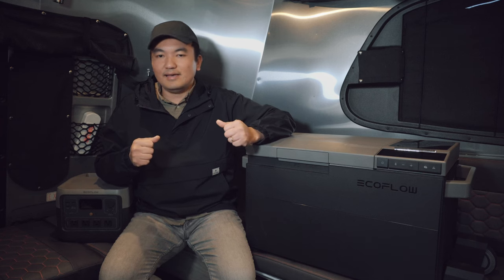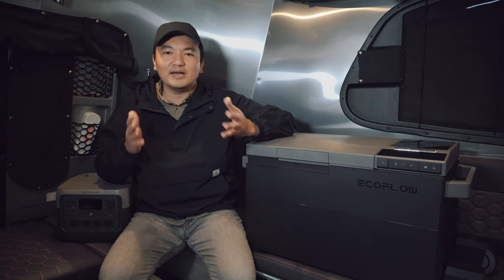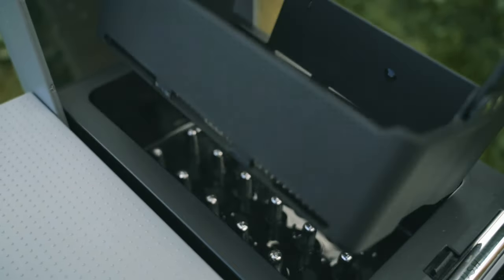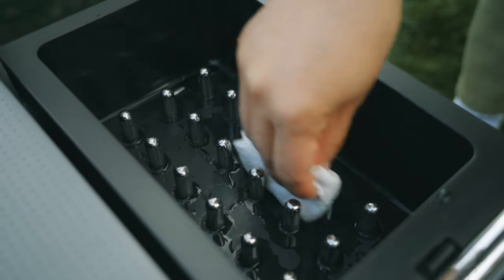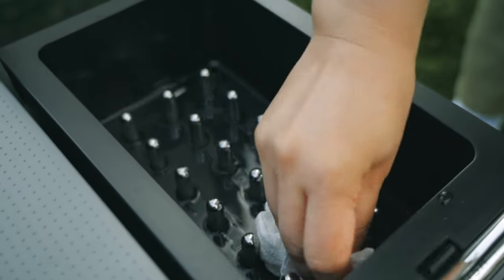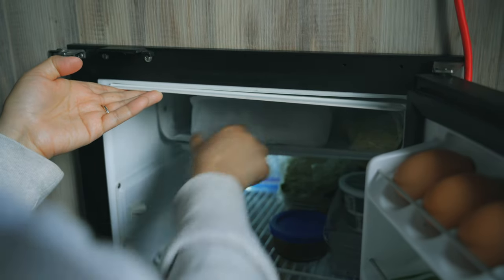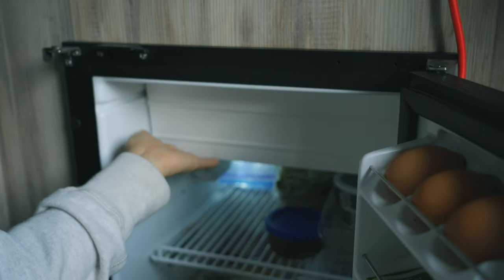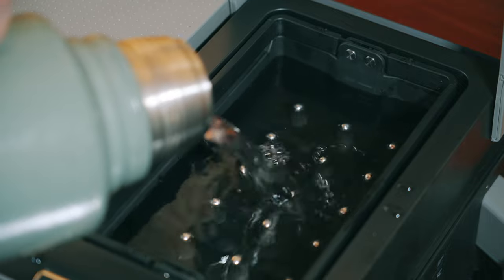But let's not forget about the one feature that the EcoFlow Glacier has that no other product in this class has — the Ice Maker, and I love it so much. The Ice Maker comes with a removable basket. It's recommended to clean the Ice Maker with a wet cloth after each use. The Ice Maker compartment is made with food-safe and bacteria-resistant materials. I used to take a pack of ice in a Ziploc bag on each camping trip, but that took up precious freezer space. Now I can have ice on demand while camping. The Ice Maker can take up 1.5 liters of water.